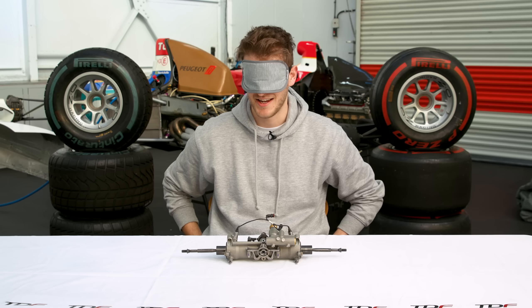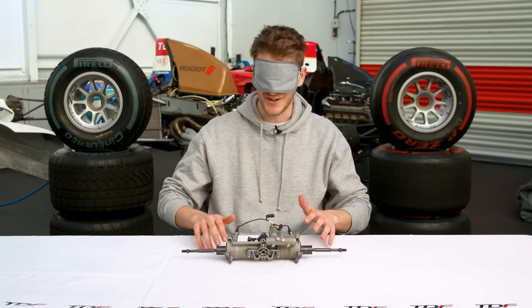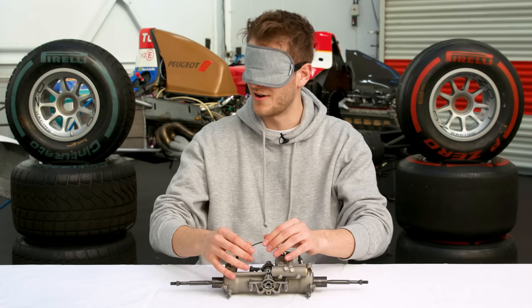Item number two, Hayden. Get your fingers at the ready. I'm scared — I got told to be delicate with it. I've broken it. We've got a few wires here.